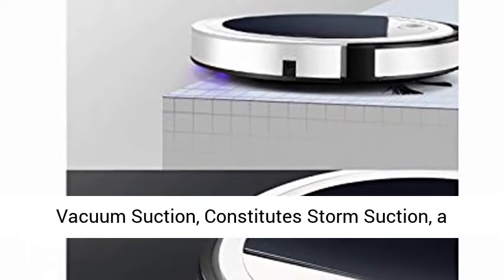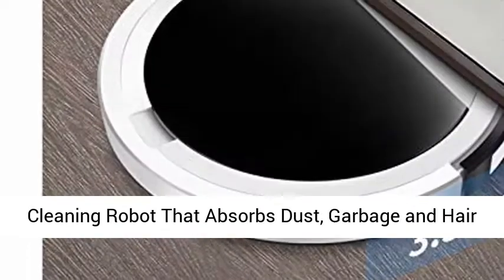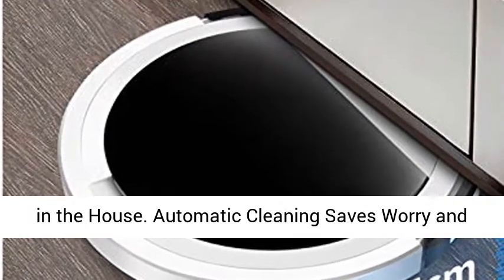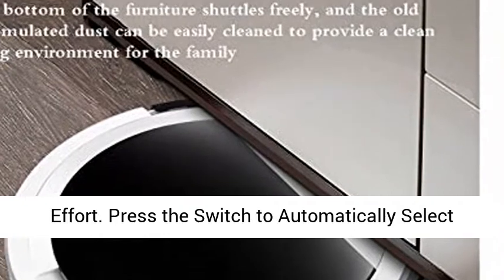Storm Suction. Strong Motor Suction combined with Vacuum Suction constitutes Storm Suction — a cleaning robot that absorbs dust, garbage, and hair in the house.